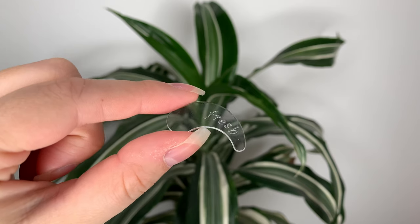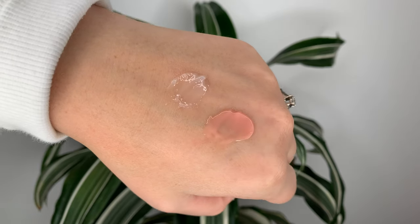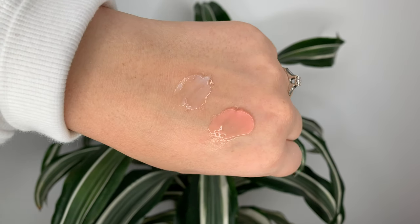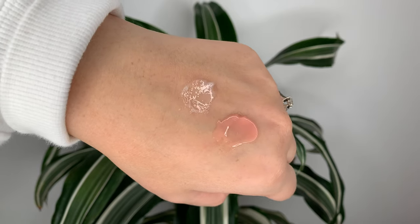They both come in little tub packaging — the Fresh one is more compact, but that's because you're getting half the amount of product. They both come with a little spatula. As far as consistency, the Fresh one is a bit firmer, but once you apply it, it softens and melts into your lips. The Laneige one is softer from the get-go, but you do have to kind of break in the Fresh one.